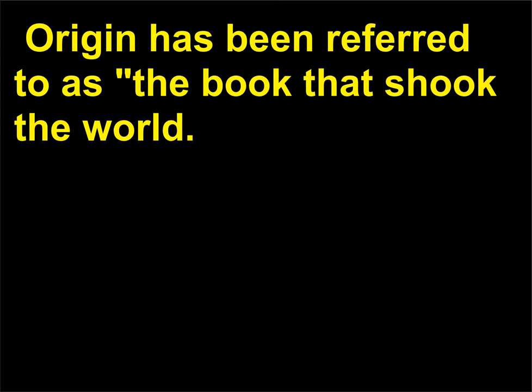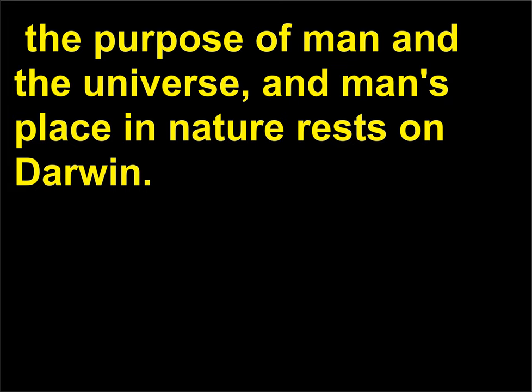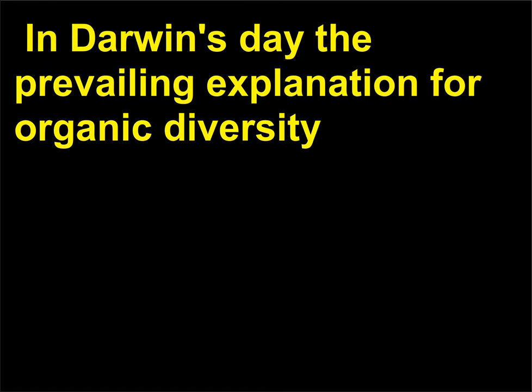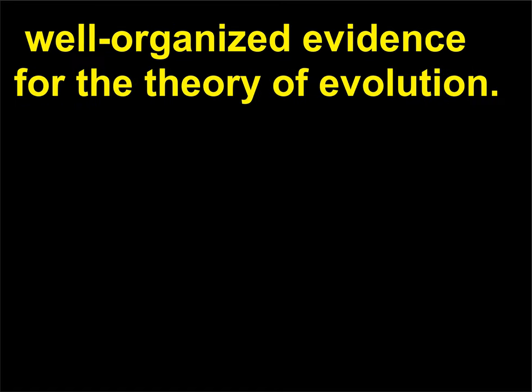Origin has been referred to as the book that shook the world. Every modern discussion of man's future, the population explosion, the struggle for existence, the purpose of man and the universe, and man's place in nature rests on Darwin. The work was a product of his analyses and interpretations of his findings from his voyages on the HMS Beagle. In Darwin's day the prevailing explanation for organic diversity was the story of creation in the book of Genesis in the Bible. Origin was the first publication to present scientifically sound, well-organized evidence for the theory of evolution.